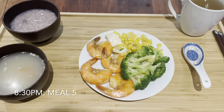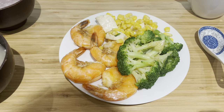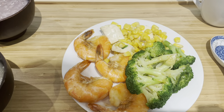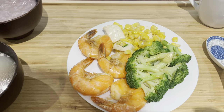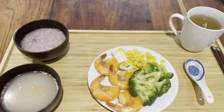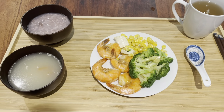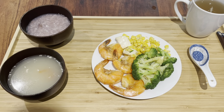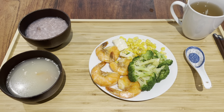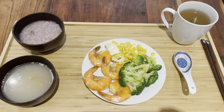Meal number five is stir-fried prawns with green onions, some broccoli, and it says braised beans or something but it just looks like tofu and corn. Then this one says purple potato congee. And this says vegetable and fruit soup, but it looks like just a soup with some tomato and some bone broth in it. And then I have my tea in here.